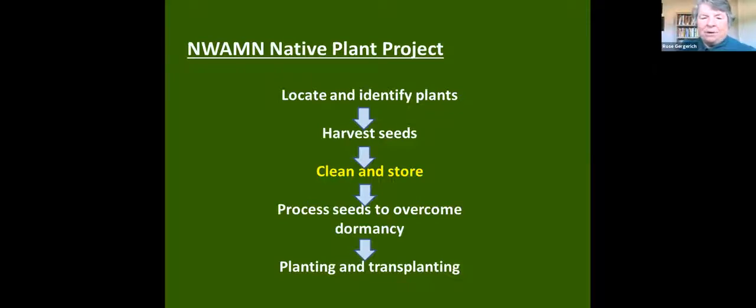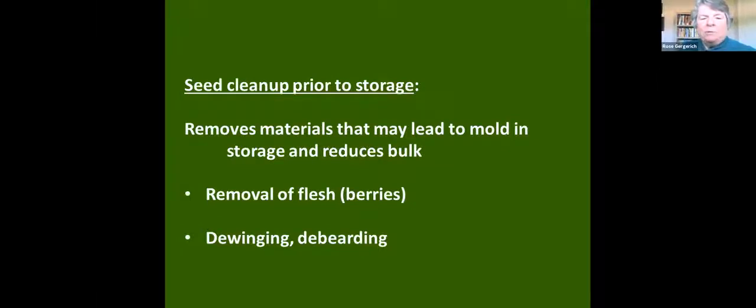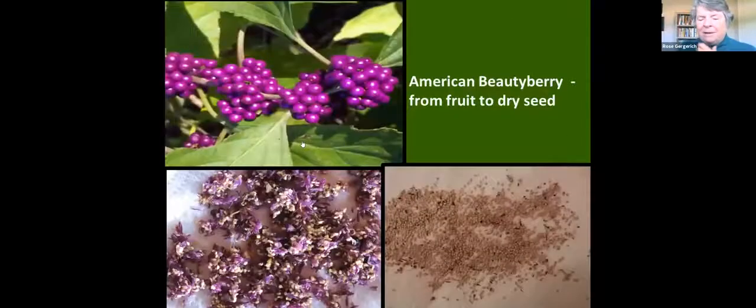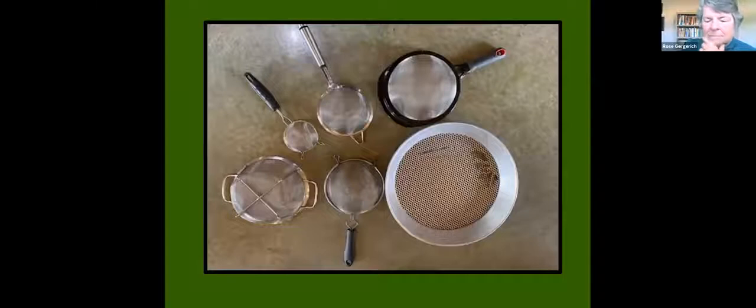Why do we do a seed cleanup? First of all, it removes a lot of the extraneous materials associated with the seed that might lead to mold when we're storing the seeds. For berries, we remove the flesh. We take off extraneous parts of the seed. You can purchase expensive equipment to clean seed and separate it from organic material, but we have a lovely collection of sieves — some with very large holes, some extremely fine — that allow us to separate seeds from extraneous material.